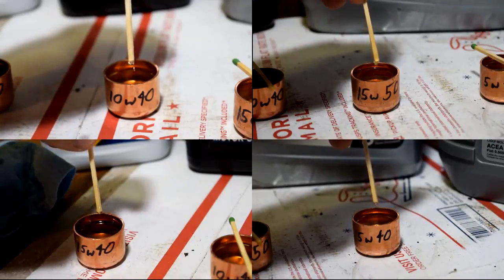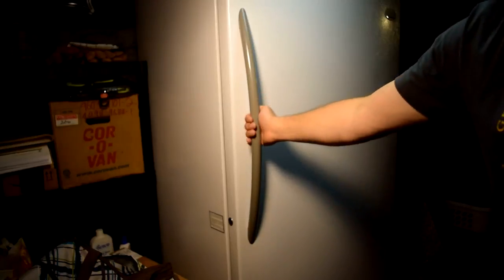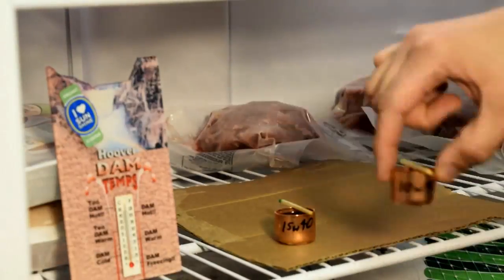Initially I thought I would wait for two drops of oil to come off the match, but later it seemed like three was a better test number. Then I put them in the freezer for an hour.